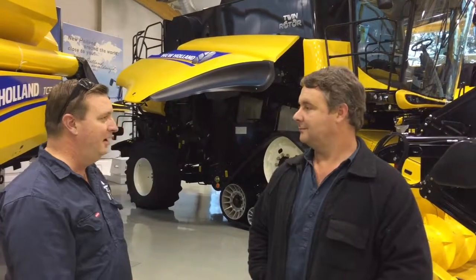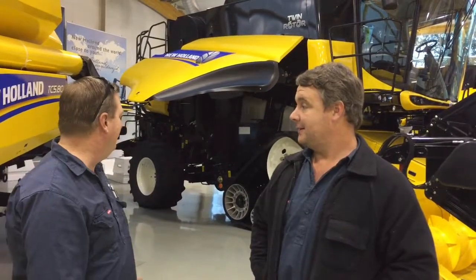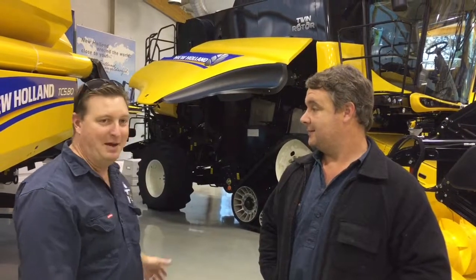We just thought we'd mention where some of the components come from. The machine itself is put together here in Belgium, but we've got a cabin from France, twin rotors which are made in America, the elevator and the chopper and spreader comes from Poland, the engine is Italian, and some of the panelling is from Germany — so quite an international machine.